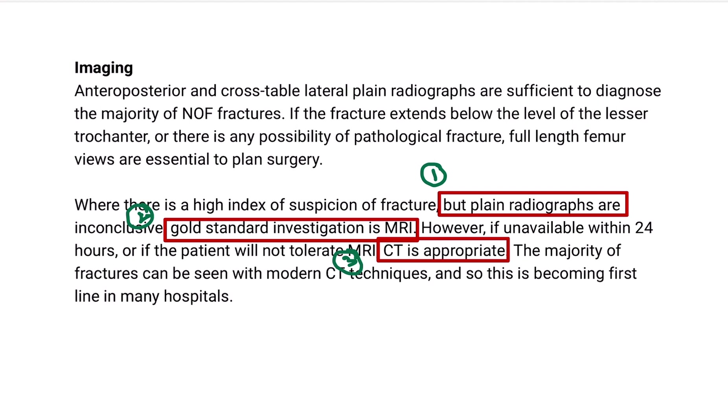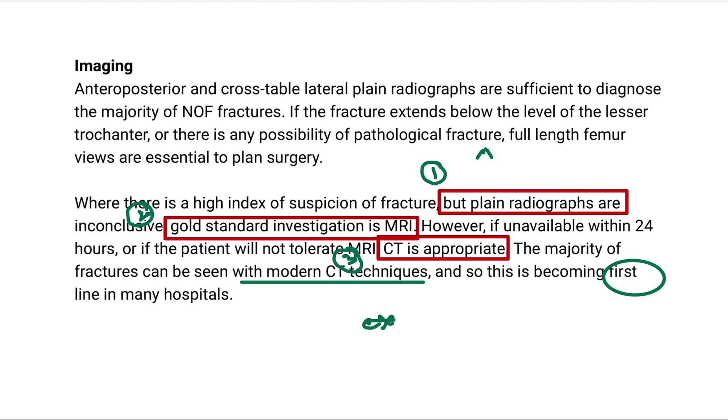The majority of fractures can be seen with modern CT techniques, and it has become the first line in many hospitals. However, the correct sequence is: first go for X-ray; if inconclusive, go for MRI; and when MRI is not available, go for CT scan. So the normal sequence is X-ray, then MRI, then CT scan where MRI is not available.